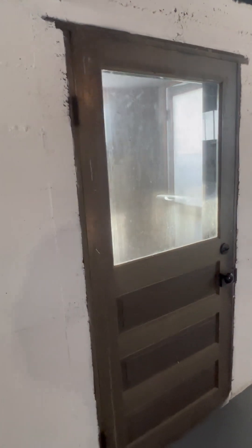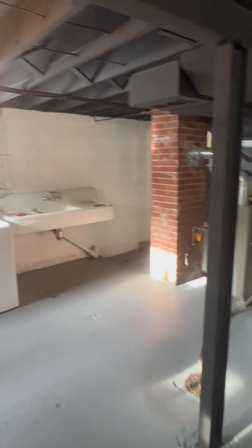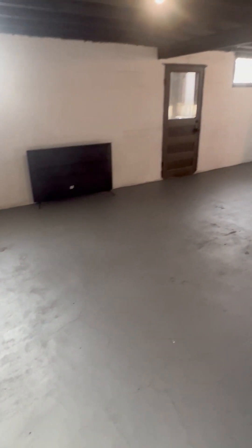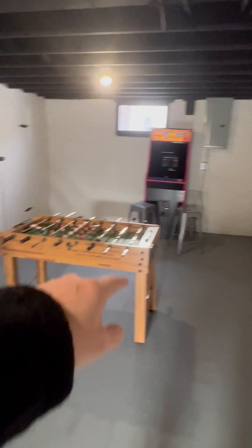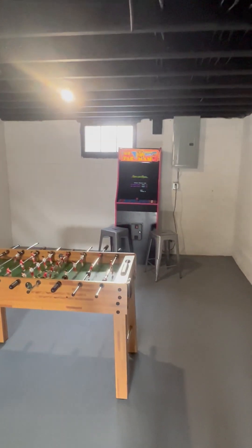It's a walk-out house — you can walk out and go upstairs. There's a washer and dryer, an old-school cast iron sink. We're going to put together a table I bought for 50 bucks on the swap sites. We'll hang a TV there. We've got air hockey, ping pong, foosball, and an arcade machine.